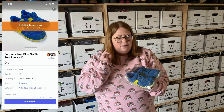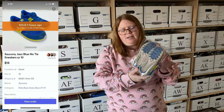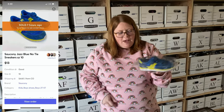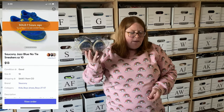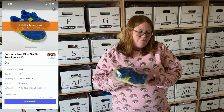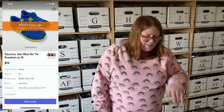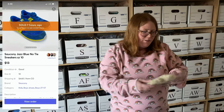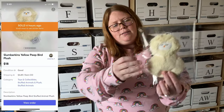Next up, these are some kids Balenciaga sneakers — if you watched our recent thrift hauls you probably saw these. I have $2 into them from a local thrift store. They're pretty roughed up on the toes, which I showed in the pictures. I listed them for $15 plus shipping and somebody offered $13 plus shipping, so I accepted. After the $1.30 fee that's almost a $10 profit, and they sold in a day or two.